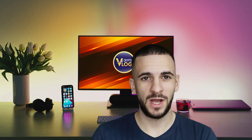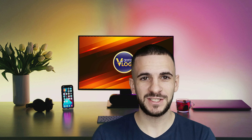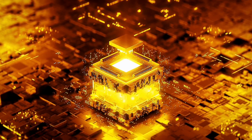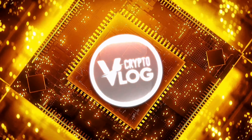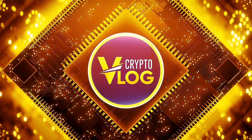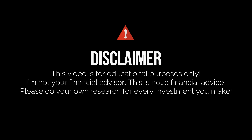Hello guys and welcome back to Crypto Vlog. Today we're going to talk about BabyBank, so let's check it out together. I just want to mention that I'm not your financial advisor and this is not financial advice.